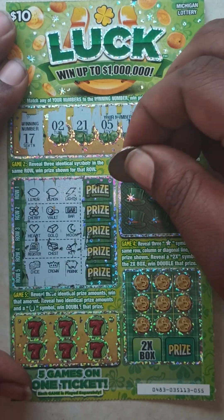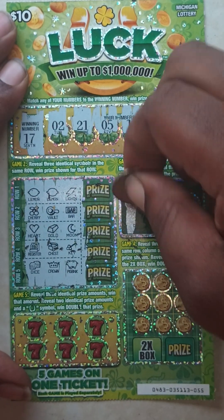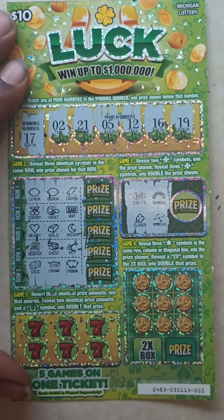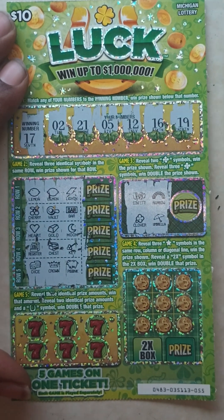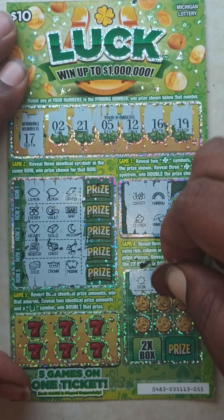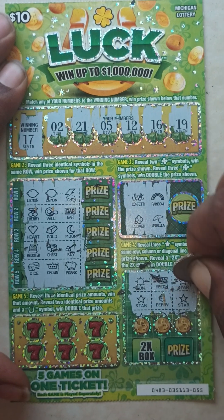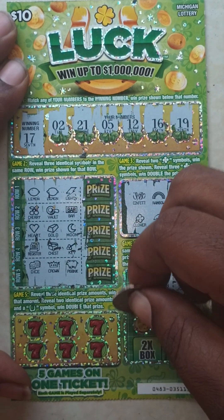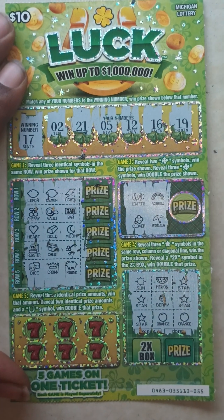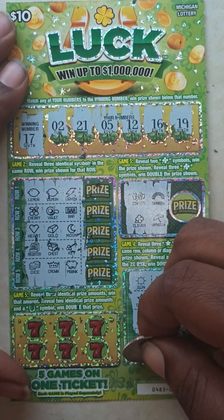Game three: confetti, rainbow, clover, and an umbrella. Nothing in game three. Game four: Row one — sun, melon, and a star. Row two — star, berry, and a star. Row three — star, orange, and an orange. Nothing in game four.